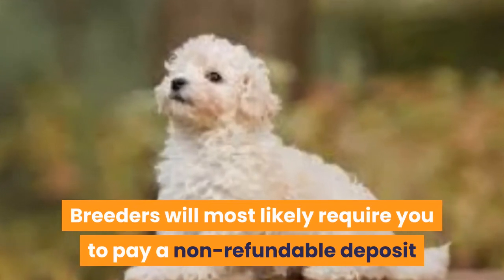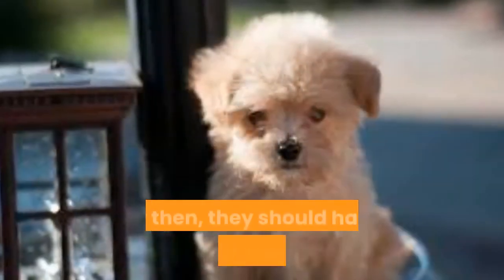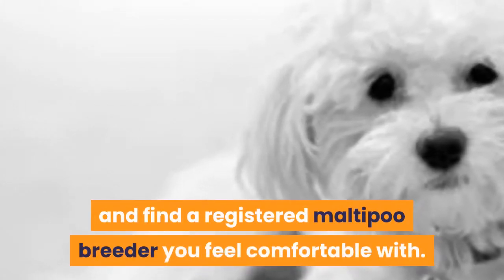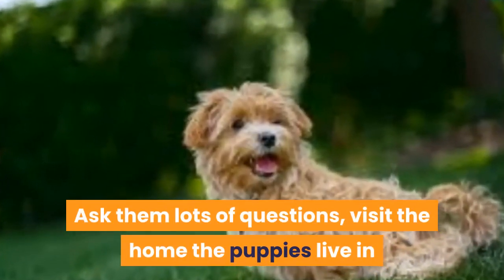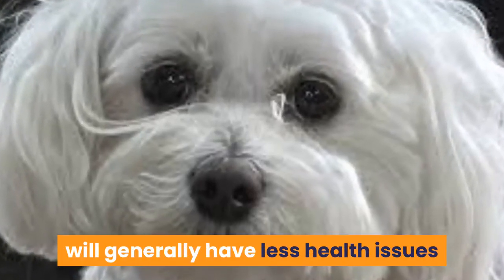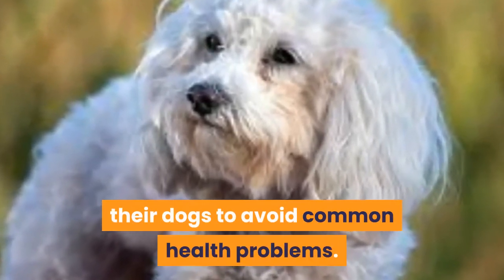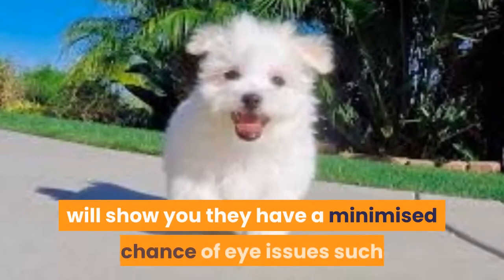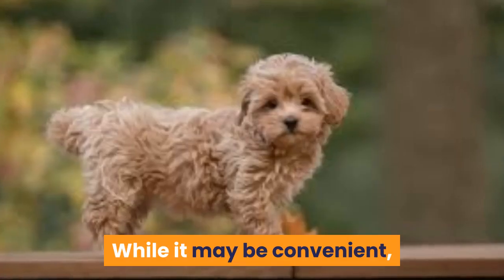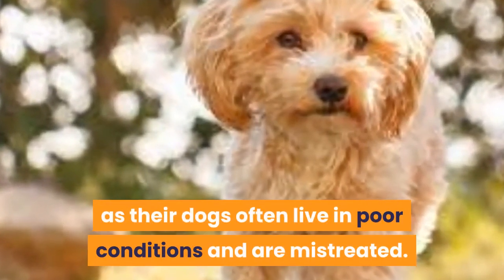Breeders will most likely require you to pay a non-refundable deposit and go on a waiting list. Most breeders will sell their Maltipoo puppies when they are 8 to 12 weeks old. By then, they should have already seen a vet and received their first vaccinations. Do lots of research and find a registered Maltipoo breeder you feel comfortable with. Ask them lots of questions, visit the home the puppies live in, and only buy from reputable breeders that treat their dogs well. Maltipoo puppies from reputable breeders will generally have fewer health issues and often come with a health guarantee, as they do genetic testing to avoid common health problems. Health clearances from the Canine Eye Registry Foundation will show you they have a minimized chance of eye issues such as progressive retinal atrophy. Avoid buying Maltipoo puppies from a pet store, as your designer dog may then come from a puppy mill. Do not support puppy mills as their dogs often live in poor conditions and are mistreated.